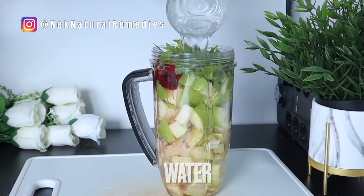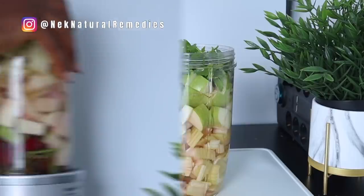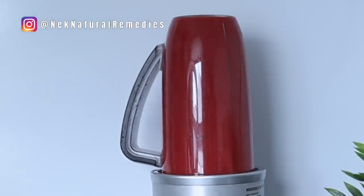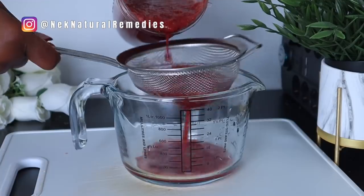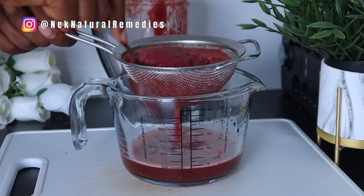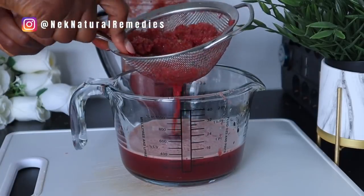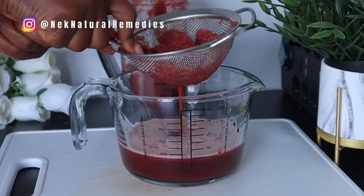After that, add some water and blend. This drink is good for everyone. After blending, the next thing you have to do is strain it. If you can drink it with the fiber, that is good, but if not, you can strain it using a strainer that still allows some fiber through, because fiber is very necessary for the health of your organs to be able to detox and remove toxins from the body.